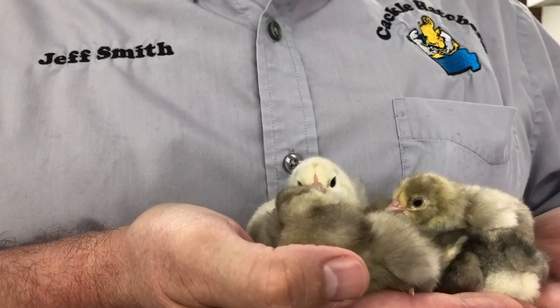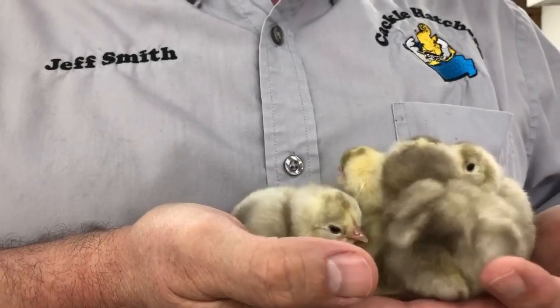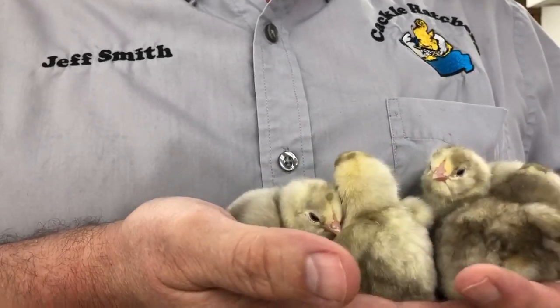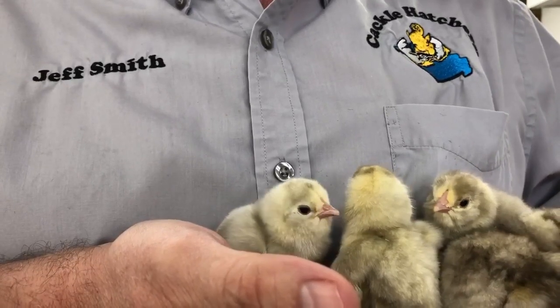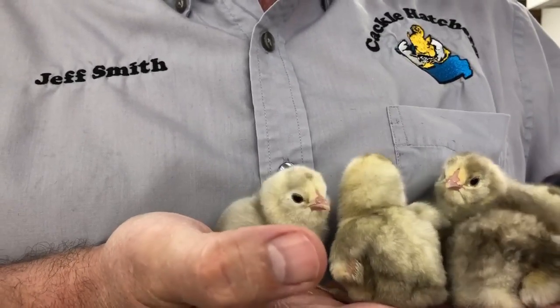These are the white Ameraucanas from Cackle Hatchery. They start out as a smoky color, but immediately their feathers come in as pure white.